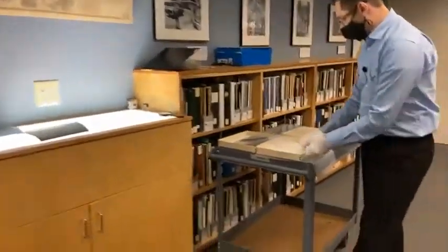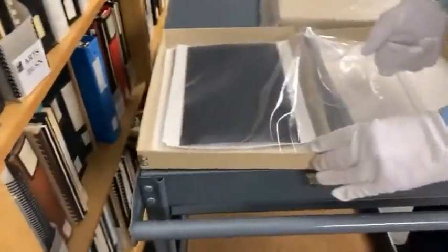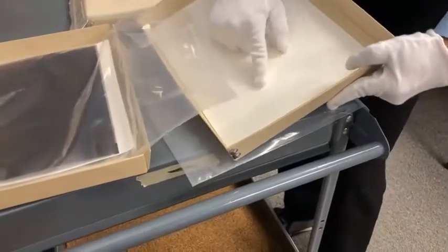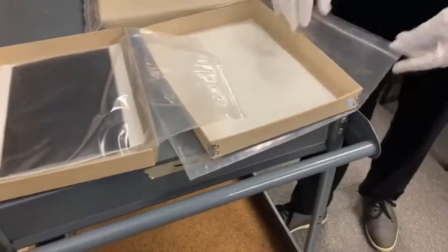Over here, we have a demonstration of a preservation kit: an acid-free cardboard board, humidity-absorbing boards, preservation plastic, and a whole other layer of preservation plastic.